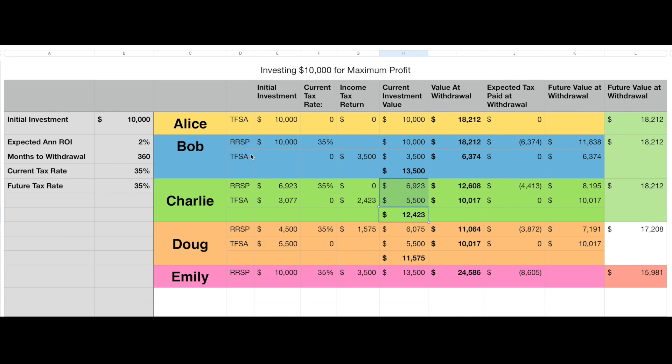Bob is going to do something similar — he puts the whole $10,000 into his RSP and gets $3,500 back, the same as Emily. But instead of reinvesting that into his RSP, he takes that $3,500 and puts it into his TFSA, under-contributing to his TFSA. He ends up with the full $13,500 invested, split between $10,000 in the RSP and $3,500 in the TFSA — the same total as Emily but split differently.